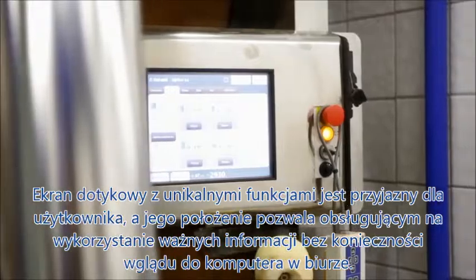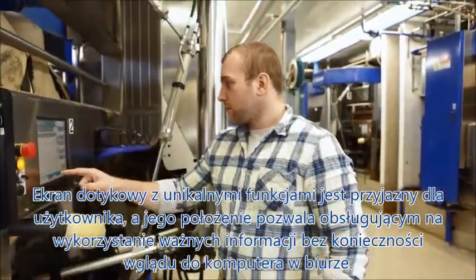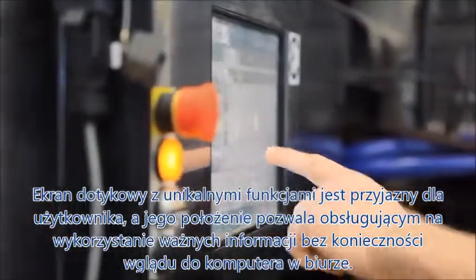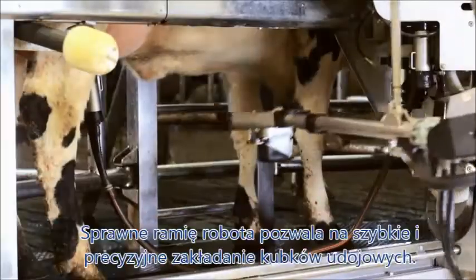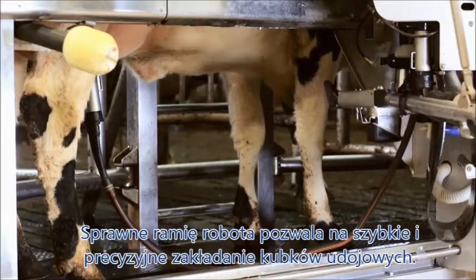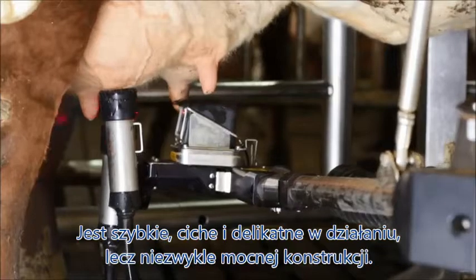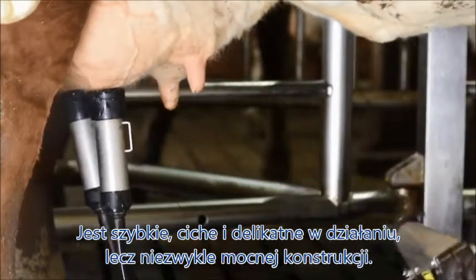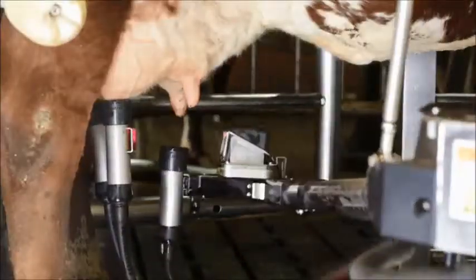The touch screen with its unique and easy to use interface gives you all needed information and keeps track of the input and output of the VMS. The robotic arm ensures precise and quick teat detection. It's fast, quiet and gentle, but incredibly strong, with repetitive, consistent procedures, just as cows like it.